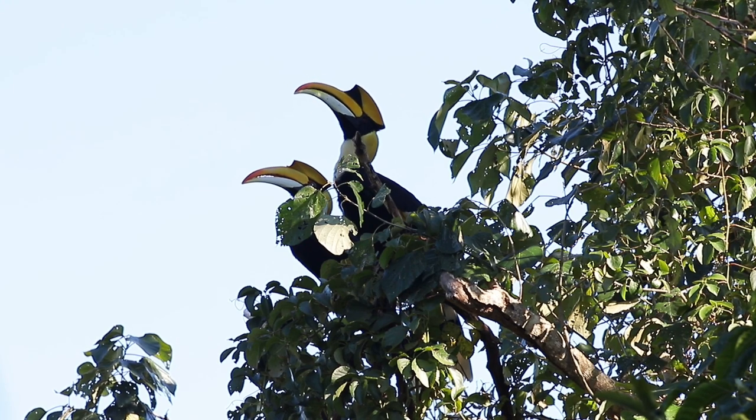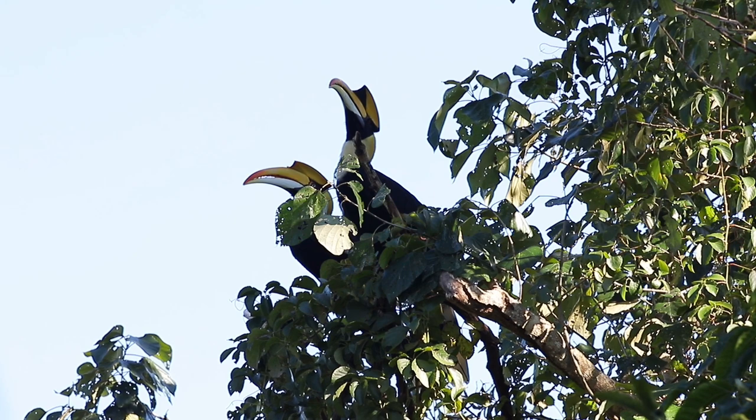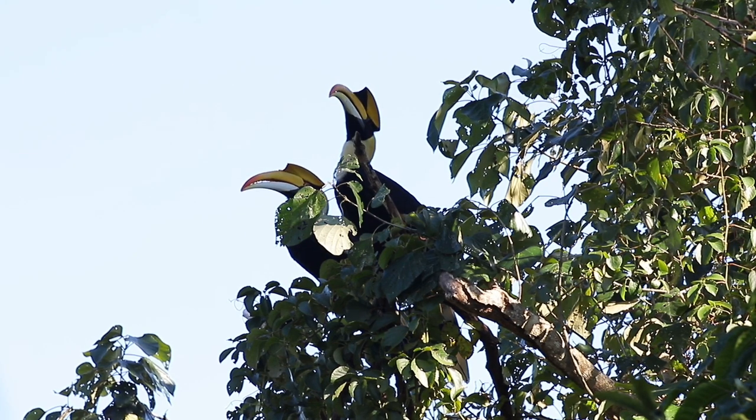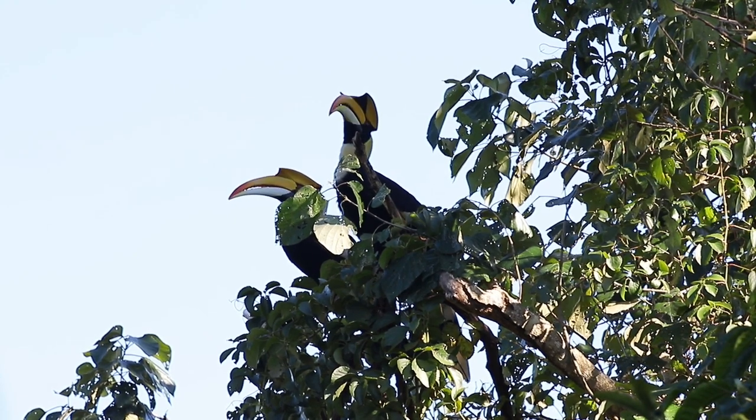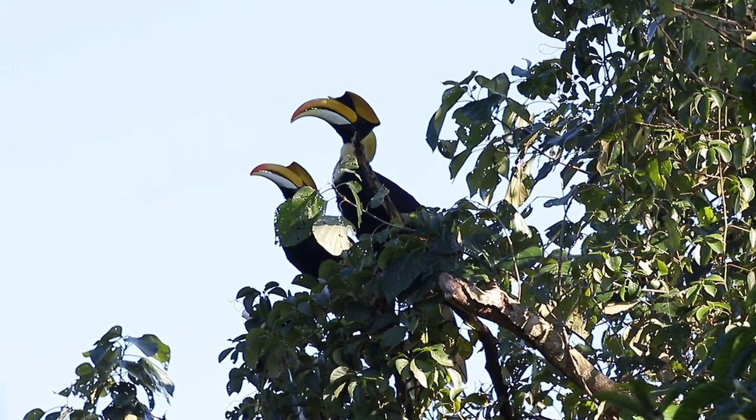The great hornbill is one of the most spectacular birds from India's northeastern forests. Hornbills are wild birds and don't do well in captivity, in part because of their extreme selectivity for mates and their strong pair bonding.